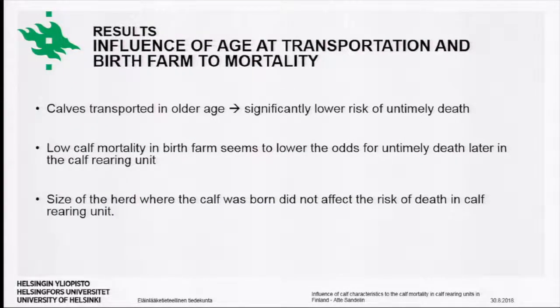We also found that calves transported to the calf-rearing units at an older age had a significantly lower mortality rate compared to calves transported at a younger age. Additionally, low calf mortality in the dairy herd where the calf was born also appeared to lower the risk for untimely death in the calf-rearing unit. The size of the dairy farm of origin did not have any influence on the risk of untimely death in the rearing unit.